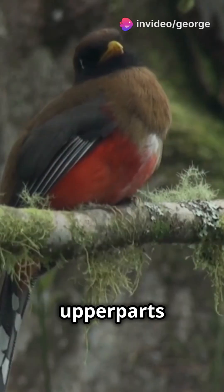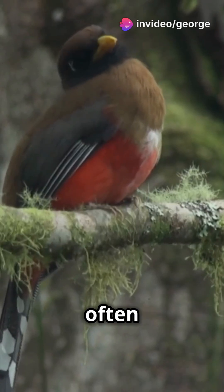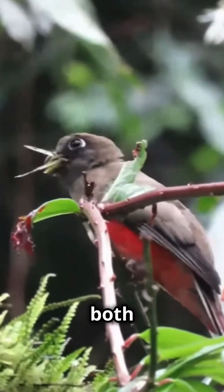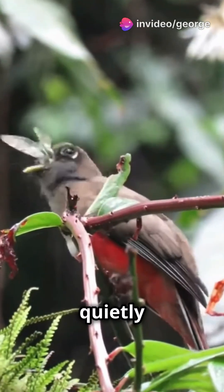The female, in contrast, has brown upper parts with a pinkish to red belly and chest. The white band separating these colors is often faint or obscured. The masked trogon is omnivorous, feeding on both fruits and insects, and is typically found singly or in pairs, quietly perched in the understory to sub-canopy of forests.